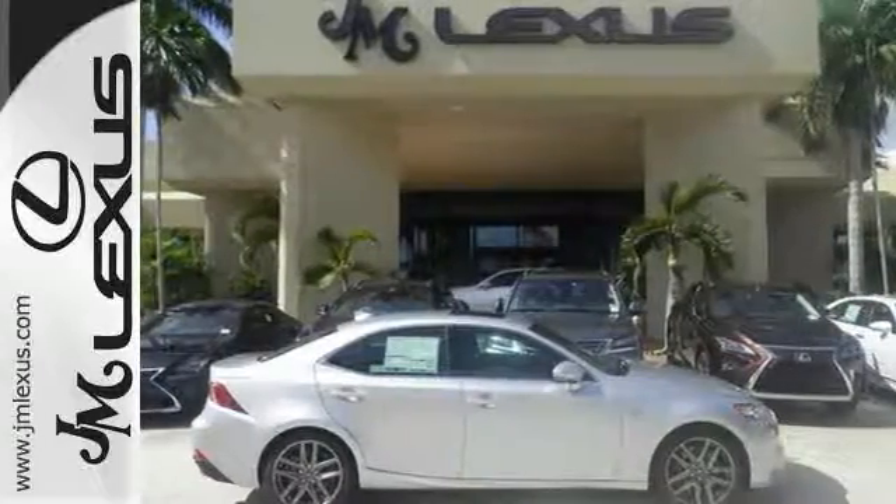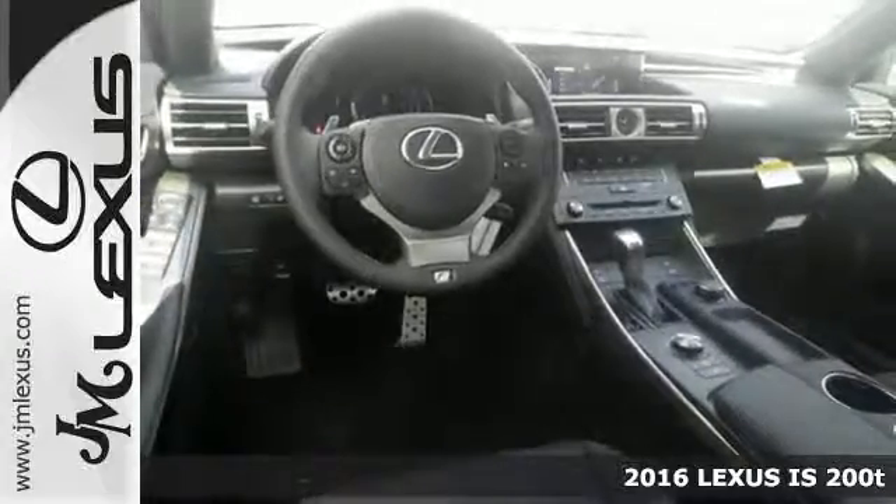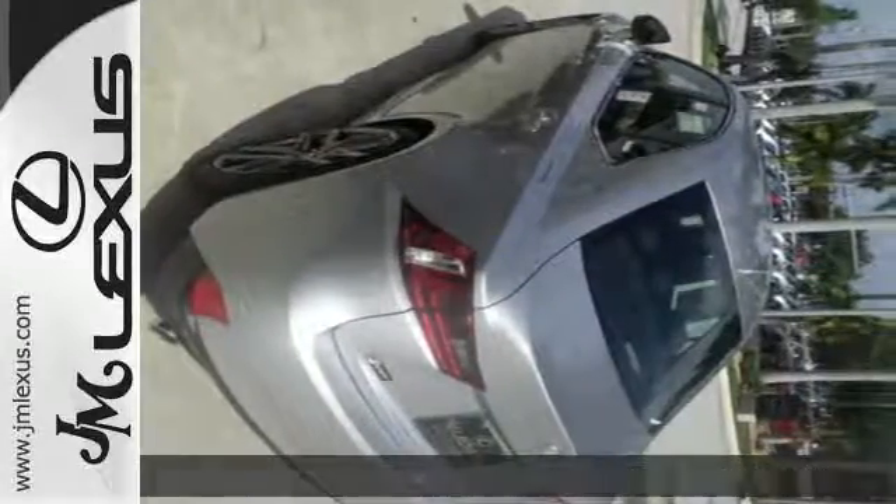It's a 2016 Lexus IS. The bold yet elegant shape is alluring, the grip to the road surprising, and doses of luxury fill the cabin with delightful possibilities.